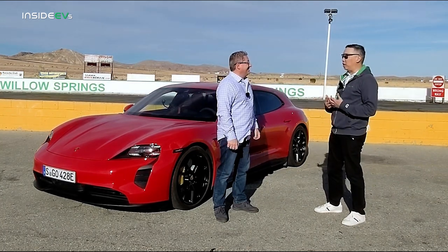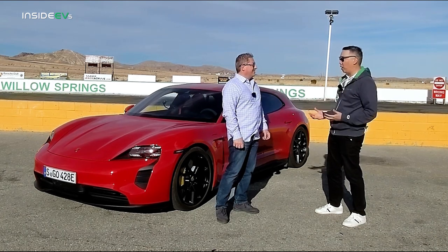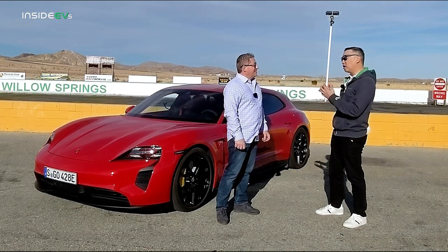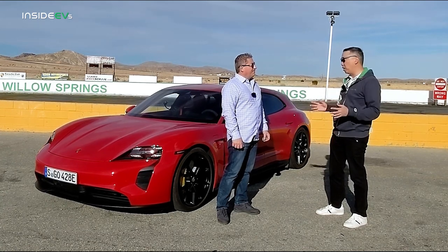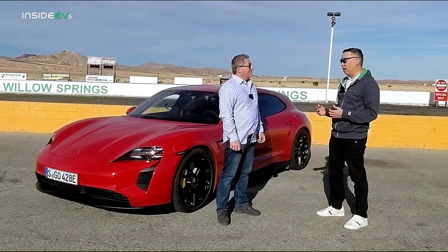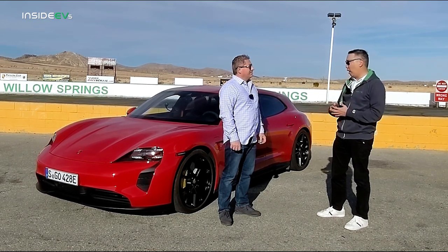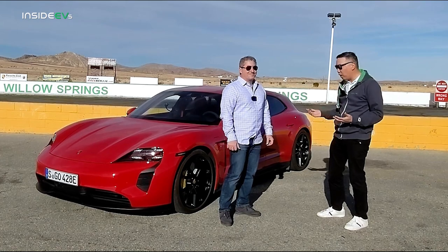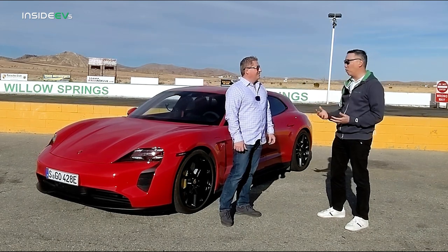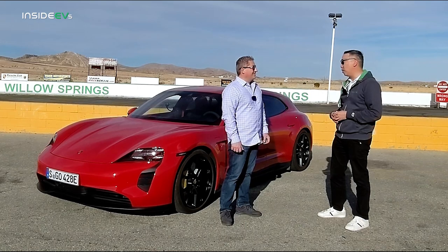For us, GTS is kind of like the ultimate expression of performance, luxury, and capability all rolled into a very usable everyday package. On the old internal combustion side, it would combine a lot of the attributes of the sportier cars — like the turbos and GT models — but maintain all the usability of the standard S or whatever model. Why can't Taycan be that way too? I've heard from a lot of people who aren't very fond of EVs saying EVs have no soul, EVs aren't fun to drive. Well, the Taycan has proven that they can actually be very fun and enjoyable to drive. The GTS really puts a highlight on that — you can have a ton of fun, it can be a very enjoyable and emotional experience to drive, and you can actually get the hairs on the back of your neck to stand up.